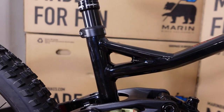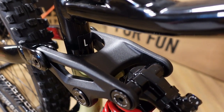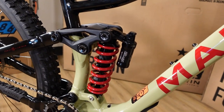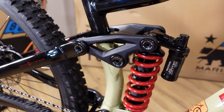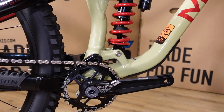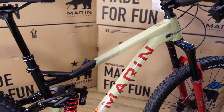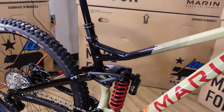You can see the distinctive gusset at the top tube/seat tube junction, and a nice one-piece forged rocker link on top. Last year this bike had a two-piece welded rocker link, so that's a minor change between model years. There was also quite a major change to the geometry — these are longer than the previous versions of the Alpine Trail, with a slacker head tube angle and a steeper seat tube angle.